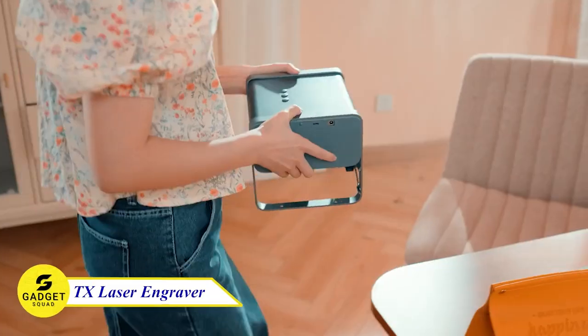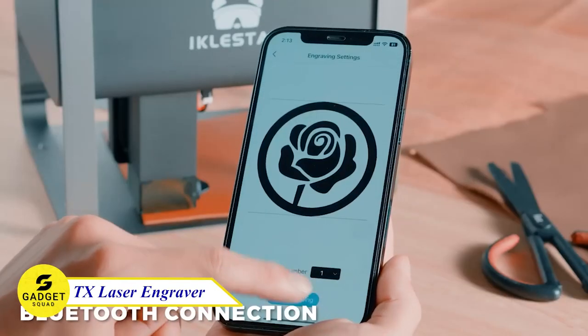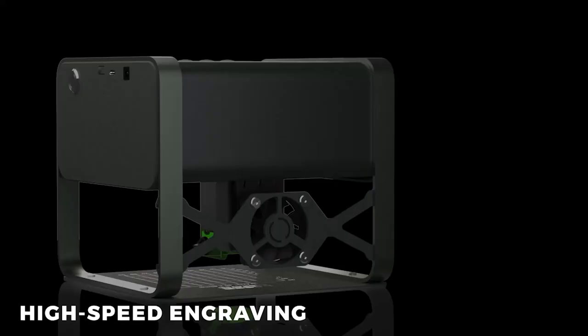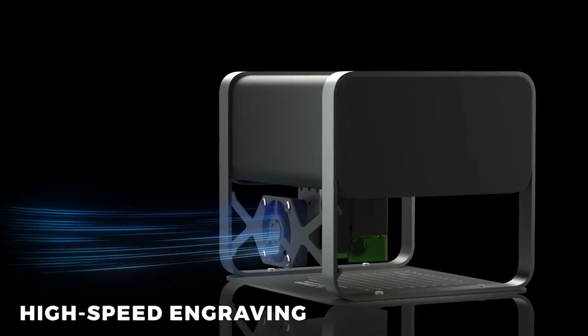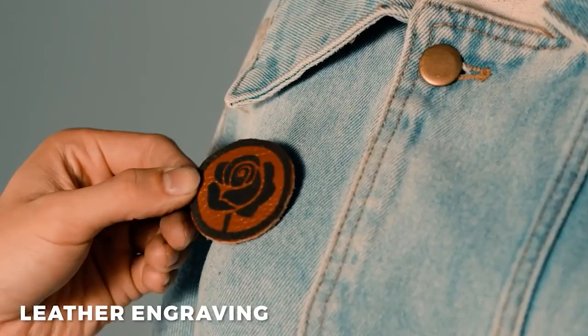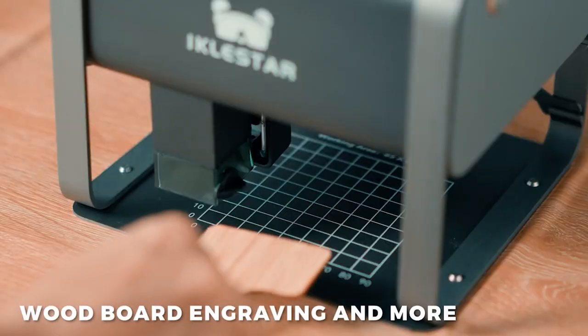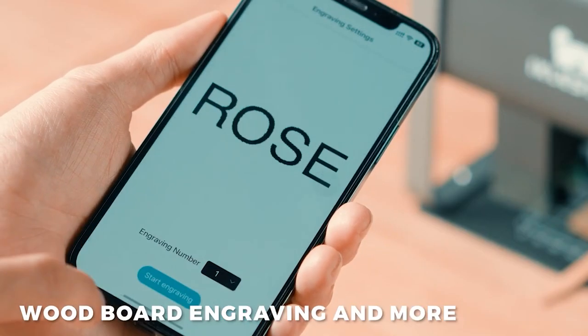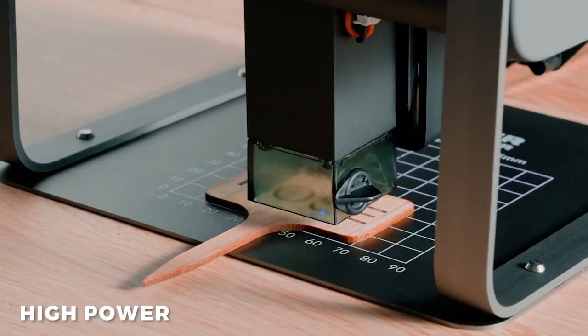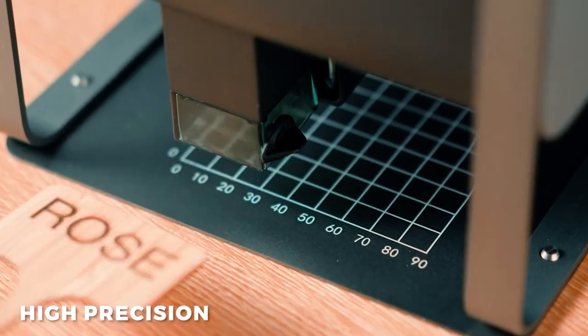TX Laser Engraver. This powerful and versatile desktop laser engraver can handle a wide range of engraving projects with ease. With its 5.5-volt laser power, it can handle intricate designs on small items or larger projects, delivering reliable and high-quality results every time. Whether you're a professional designer or a hobbyist, the TX is the perfect tool to take your creativity to the next level.